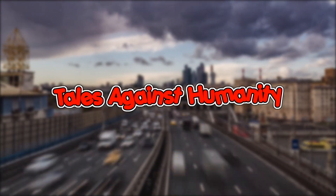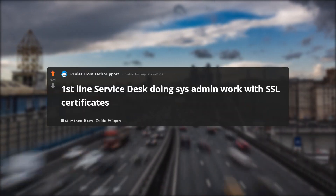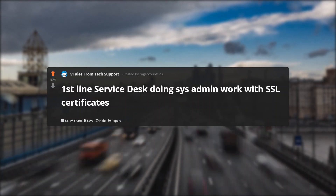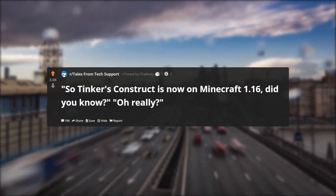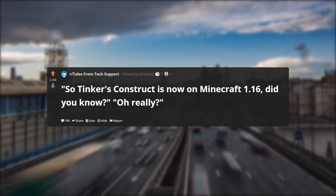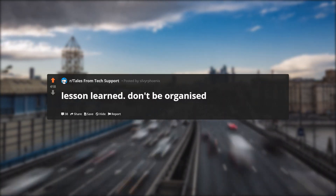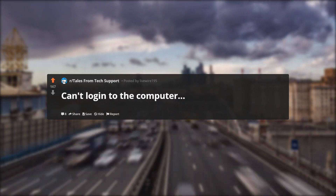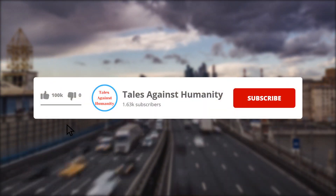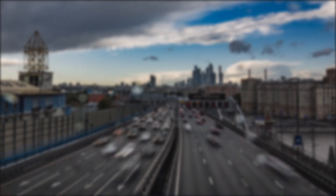Hello everyone, welcome back to another episode of r/Tales from Tech Support. In today's episode: First line service desk doing sysadmin work with SSL certificates. Before we get started, make sure to subscribe so you will never miss a video. So let's get started.